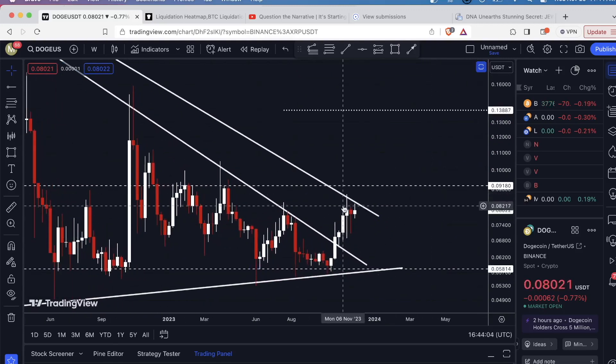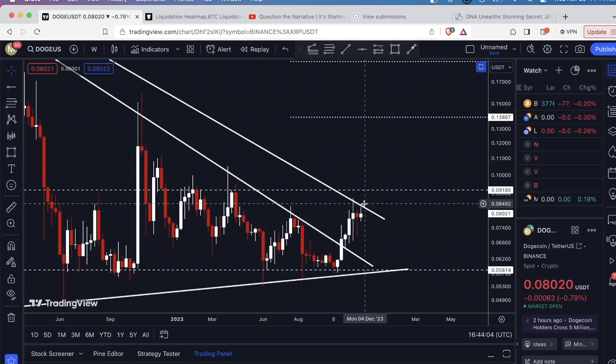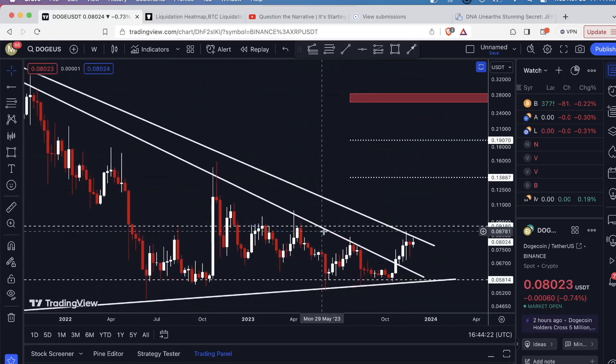For three weeks we've just kind of consolidated, pushing up against this final downsloping level of resistance. If we are able to successfully break above it with the weekly candle body close, the first level of resistance where I would anticipate sellers to come in is going to be slightly over nine cents — so 0.09178. If you look left, that's based on the top of these candle bodies right here, and it was the rejection point right here. So we have multiple rejections at this particular level.